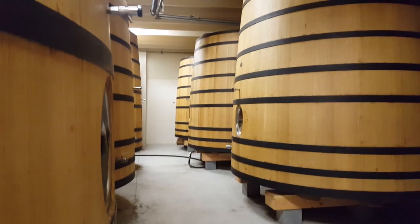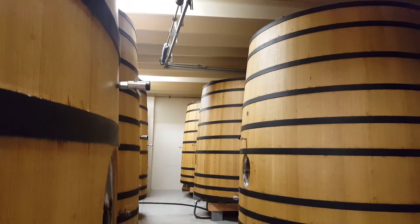So they barrel age it in these great big things, which are red wine foudres from Bordeaux in France. They're used to make wine for about eight years and then they sit in here, ageing beer for about a hundred years.